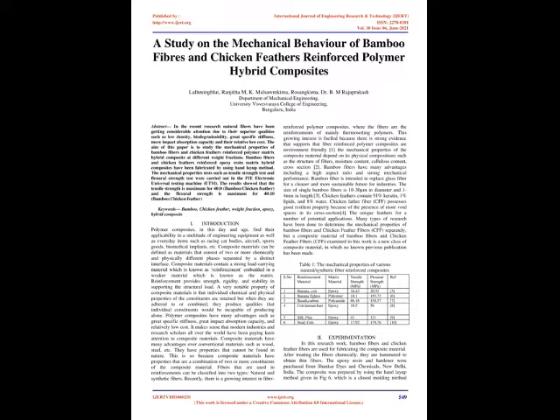Composite materials can be defined as materials that consist of two or more chemically and physically different phases separated by a distinct interface. Composite materials contain a strong load carrying material known as reinforcement embedded in a weaker material known as the matrix. Reinforcement provides strength, rigidity, and stability in supporting the structural load. A very notable property of composite materials is that individual chemical and physical properties of the constituents are retained, but when combined, they produce qualities that individual constituents would be incapable of producing alone.